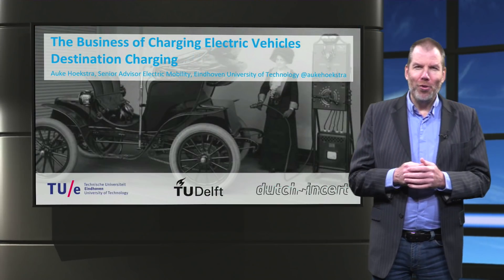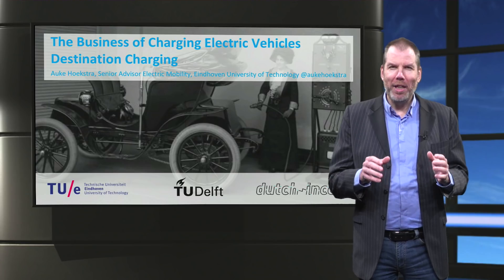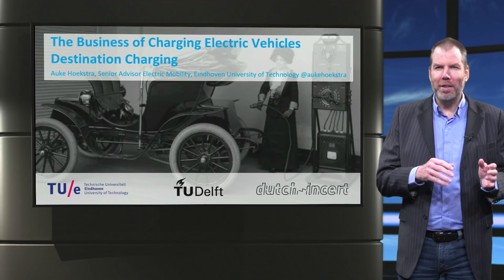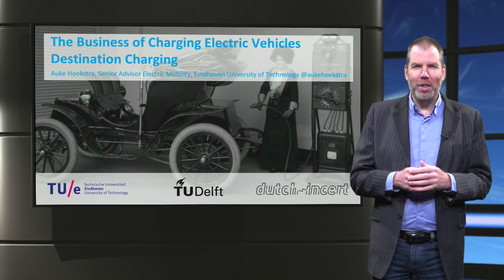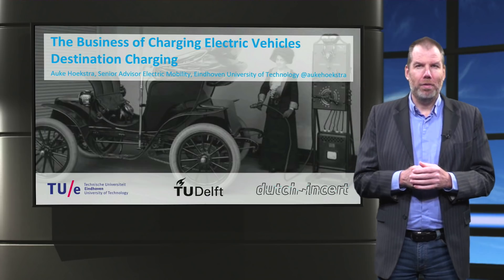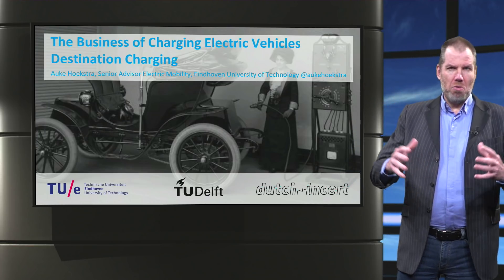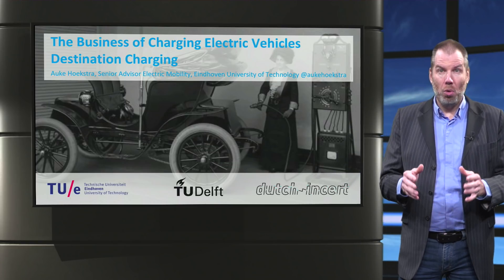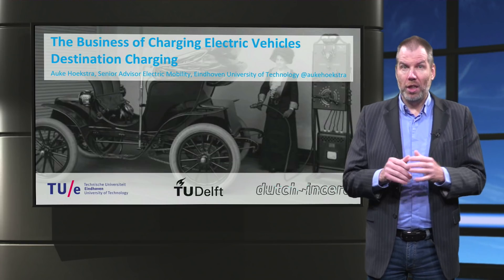I still remember how the first charge points started appearing in the streets. Now I don't mean in the 19th century like in the picture, but modern charge points in the 21st century. They were huge and hugely expensive. They would stand in front of a town hall to show that the municipality was forward thinking, even if there was no electric vehicle to actually use it yet.